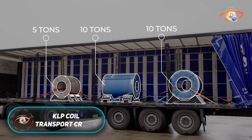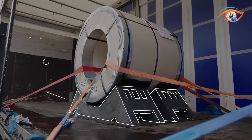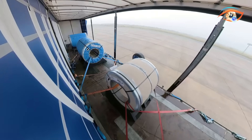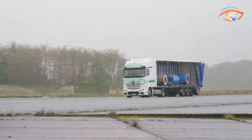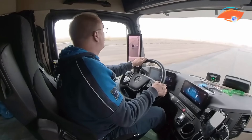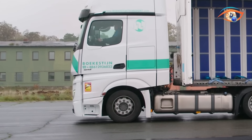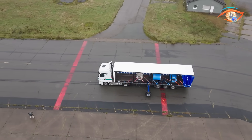The KLP Coil Transport Cradle is a modern, eco-friendly system developed to improve the safety and efficiency of steel coil handling. Unlike traditional wooden supports that wear out quickly, this cradle is made from high-quality polymer, offering long-lasting durability and complete recyclability. Each cradle is designed to securely hold coils with diameters between 900 and 1250 mm, and when used in pairs, it can safely carry loads of up to 10 tons. Certified by TUV according to VDI 2700 standards, the KLP system meets strict transport safety requirements, ensuring that coils remain stable even during sharp braking or vibration.